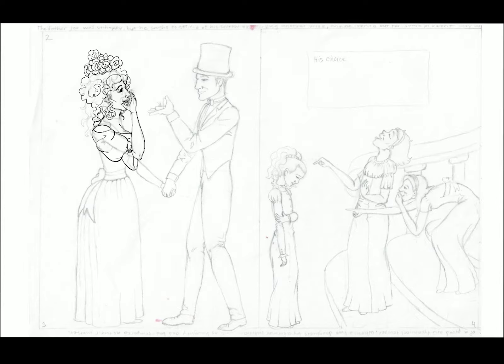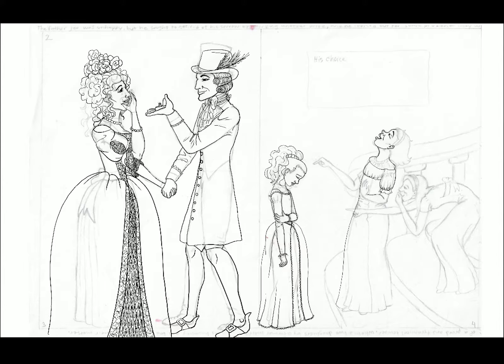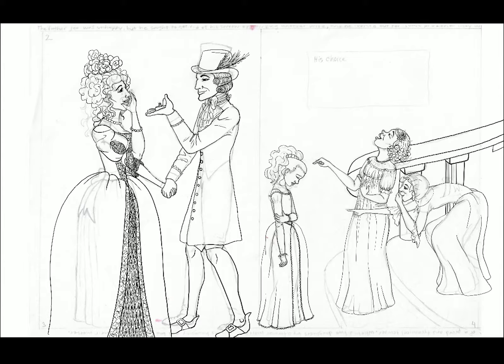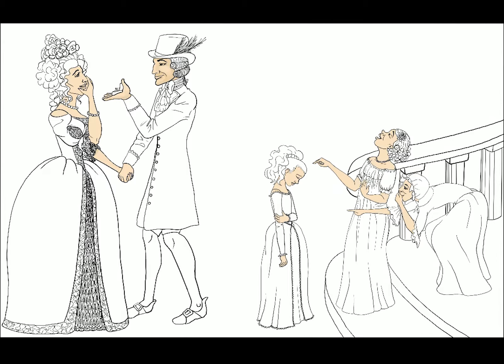I chose this because I wanted the book to be set in late 18th century, and I wanted to show that the stepmother, while not well-to-do royalty, was still upper class, but her style was just a little behind the times, to show that she wasn't quite as well-to-do as the man whom she was marrying.